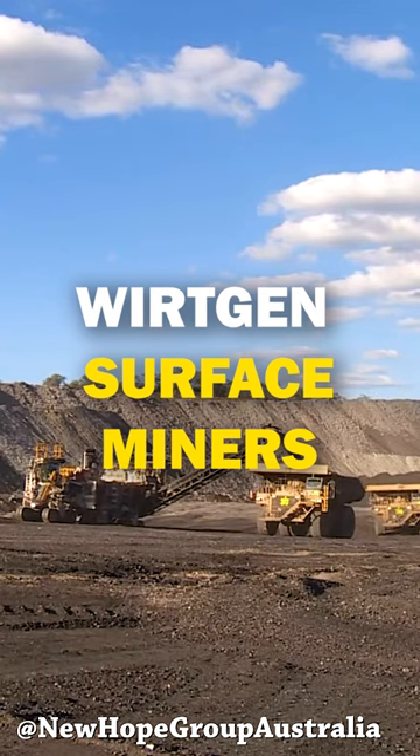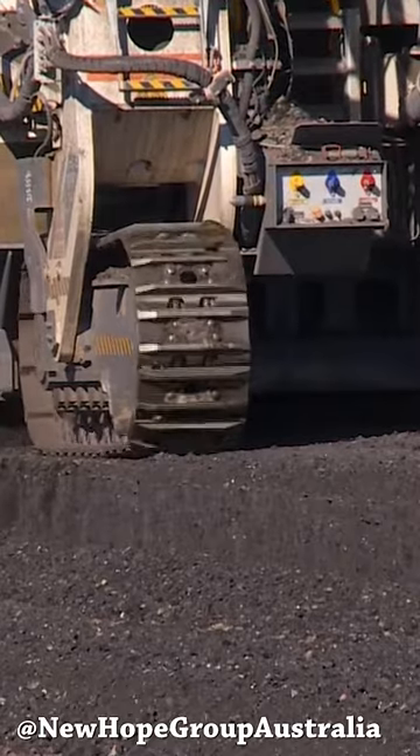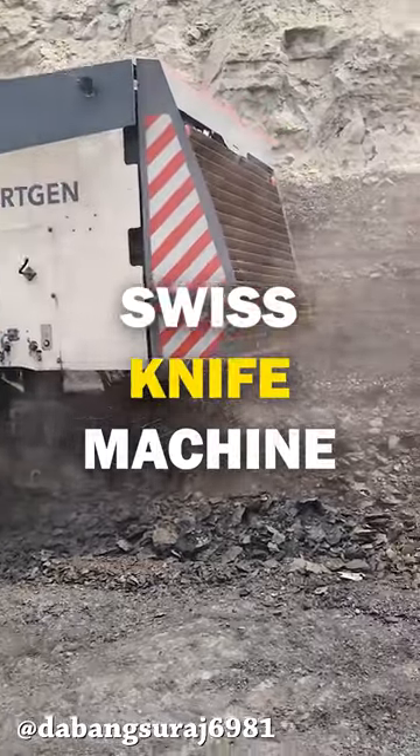The Wirtgen surface miners are used for the extraction of a wide range of primary resources by cutting in open-cast mines. This amazing machine can crush and load material in one single working pass.